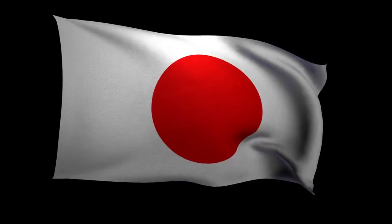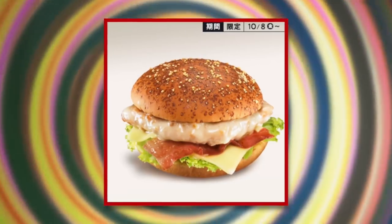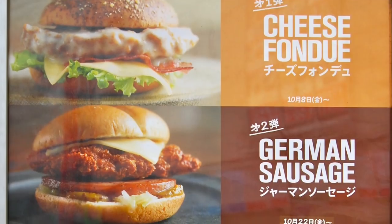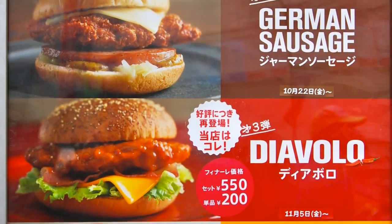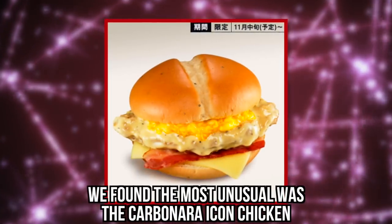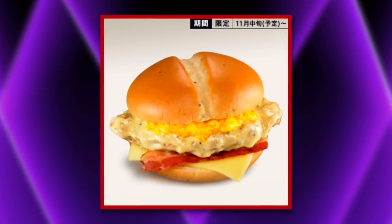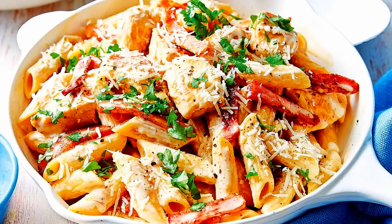Carbonara Icon Chicken. Japan is often subjected to limited-time offers when it comes to McDonald's menu items. One such item is the Carbonara Icon Chicken, part of a promotion including four different types of chicken sandwiches: Cheese Fondue Icon Chicken, German Sausage Icon Chicken, and Diavolo Icon Chicken. Although all four utilize interesting flavor combinations, especially by McDonald's standards, the most unusual was the Carbonara Icon Chicken. The chicken patty is coated in a cheesy, peppery sauce meant to mimic the flavor of Carbonara pasta sauce.